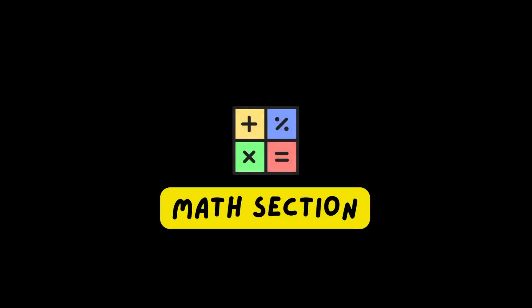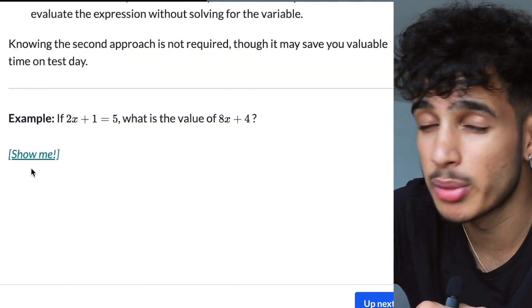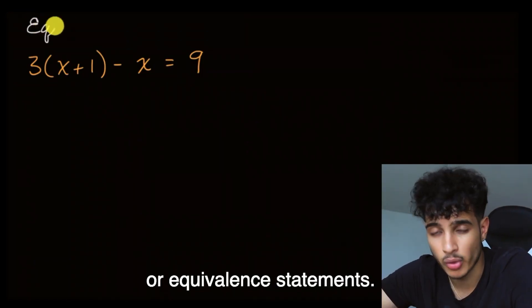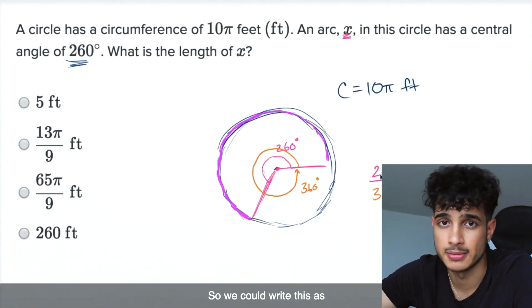Now let's talk about math. To score above 750, first you need linear equation mastery. Algebra — which includes linear equations — is about 40% of the SAT math section. If you want the bulk of the SAT math points, you have to have mastery when it comes to linear equations. The second main thing to focus on is triangles and circles. Geometry is a big part of the math SAT after linear equations and quadratics.